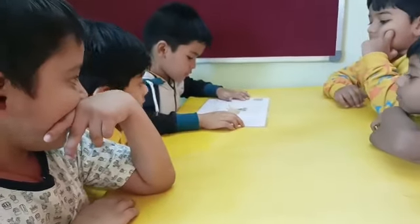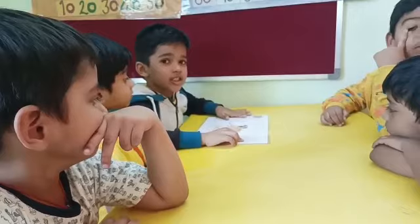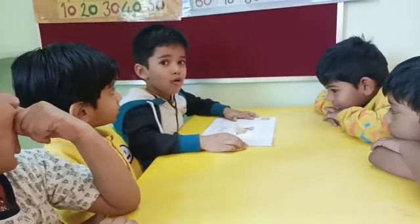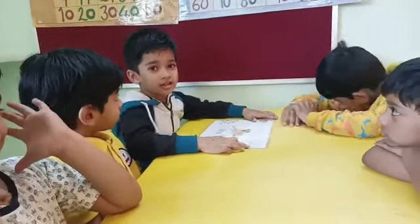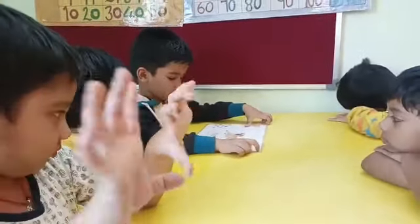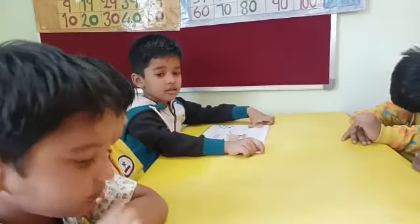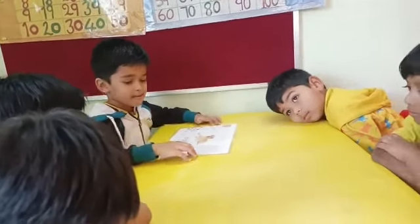Now you tell. What is written there? Okay. What is the vowel there? O. D is a? G is a? G is a vowel or a consonant? Very good. Okay.